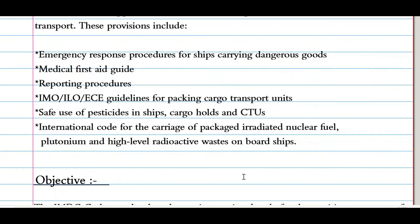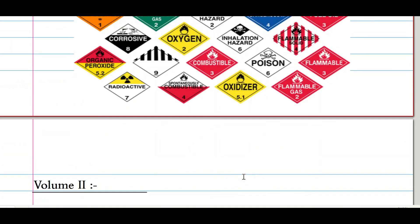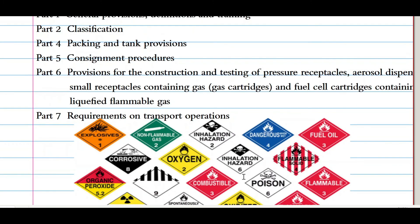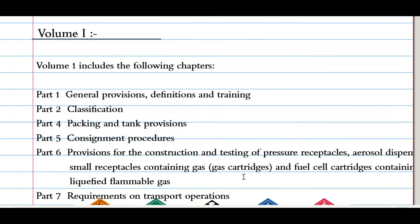With that, we are done with Annex 3. Hope you liked the video. Do subscribe to the channel, and if you want these notes and other maritime-related books, you can join our Telegram channel — the link is given in the description. You can also ask your personal doubts there, and share this video with your maritime aspirant friends. Until then, see ya.